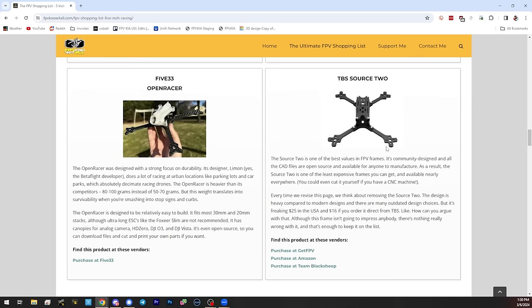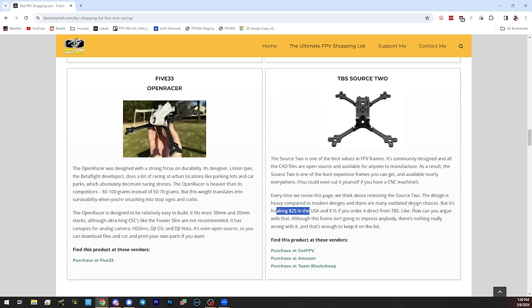We've got one other open-source frame on here: the TBS Source Two. One look at it and you'll go, what year was this designed — probably around 2019. What makes it stand out is it's freaking $25. If you want an inexpensive frame and don't want to buy some crappy cheap Chinese clone, it's a solid frame that'll get the job done. It's $25, or $16 if you order direct from TBS — you just can't get in cheaper than that.